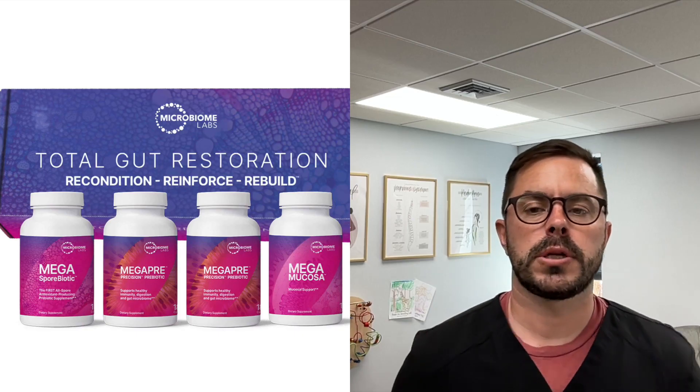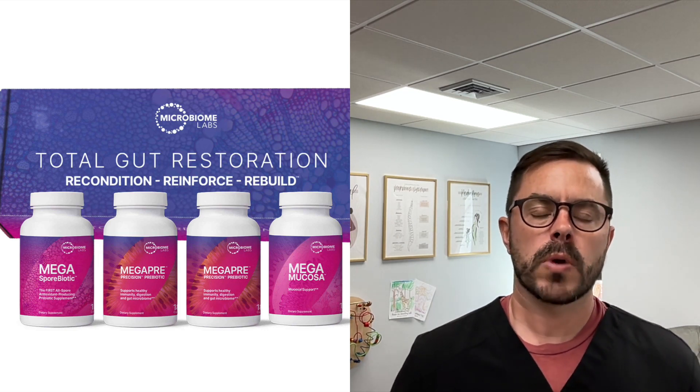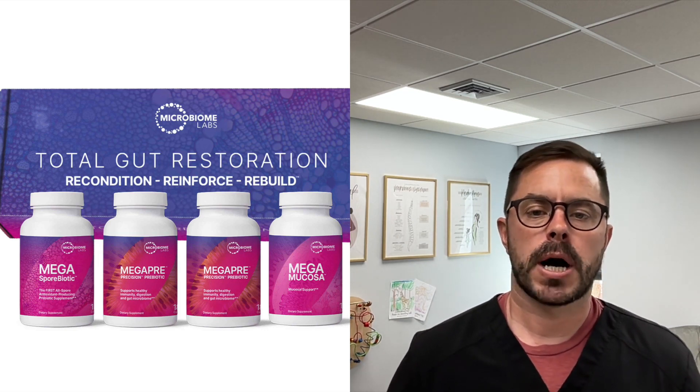Hey everyone, Dr. Bell here with Dr. Bell Health, and today we are going to look at a fascinating product called Total Gut Restoration by Microbiome Labs.